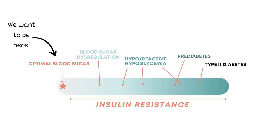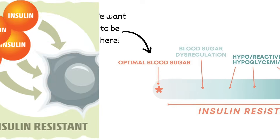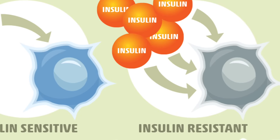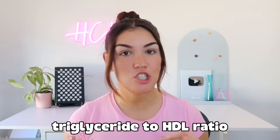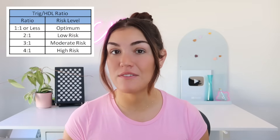Insulin resistance usually shows up years before blood sugar starts to climb. Your body keeps pumping out more and more insulin to keep your blood sugar stable, and over time that excess insulin changes how your cells respond. When this happens, you're going to see higher triglycerides and lower HDL in your blood work. You can use these two numbers to calculate your triglyceride to HDL ratio — ideally that ratio should be under two. Anything above that signifies some level of insulin resistance.